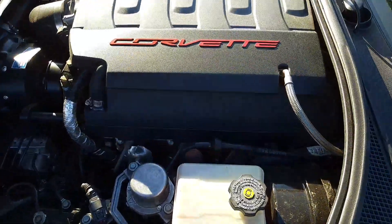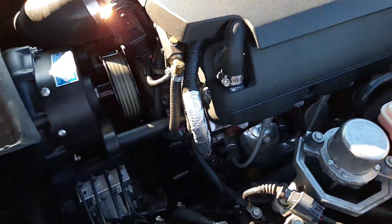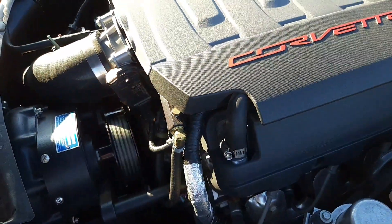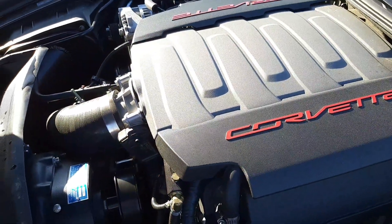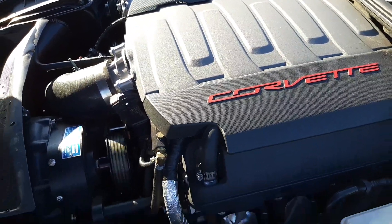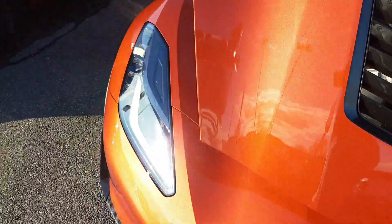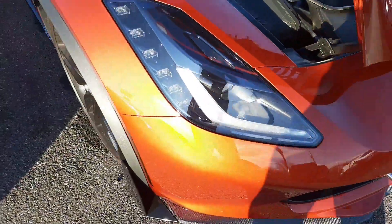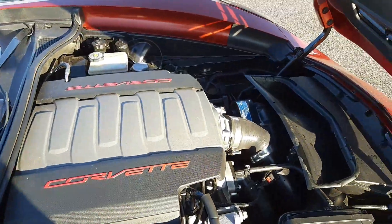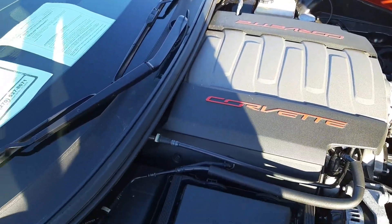It does have a Pro Charger. This car puts out quite a bit of horsepower — it's rated right around the 650 mark. You're actually getting a Z06 Vette for the price of a regular Corvette. This car is extremely fast.